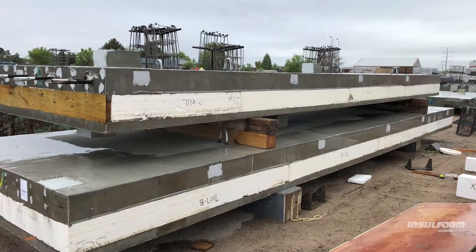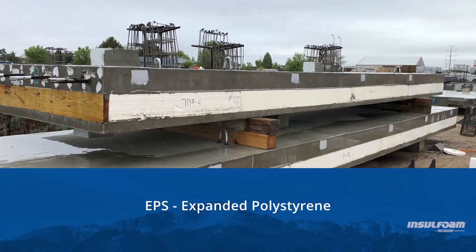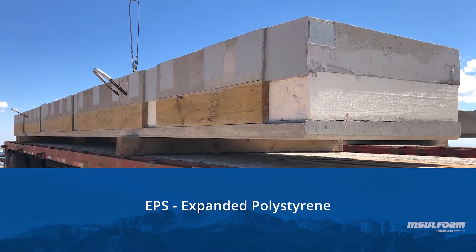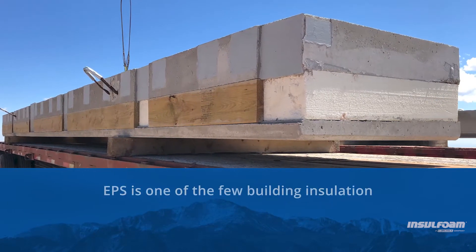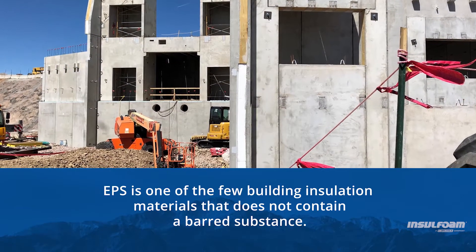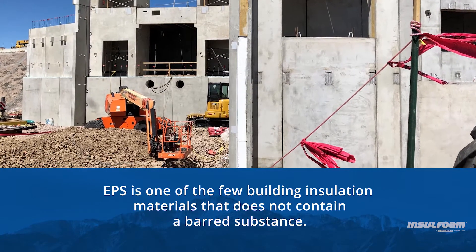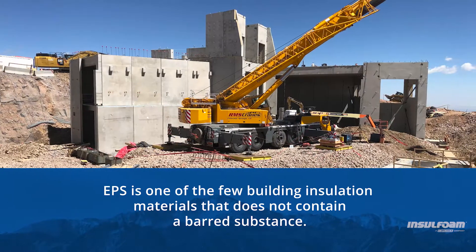To meet rigorous LBC standards, the project team turned to expanded polystyrene wall insulation, also known as EPS, from InsulFoam. EPS offers performance in a clean package and is one of the few types of building insulation that adheres to the materials petal, meaning it does not contain a barred or restricted substance.